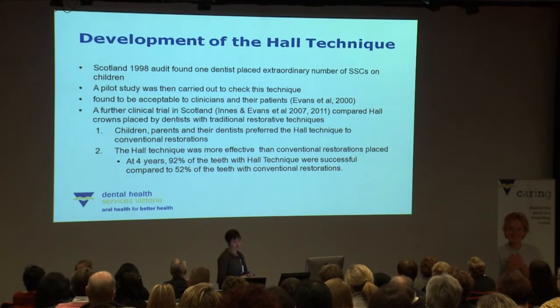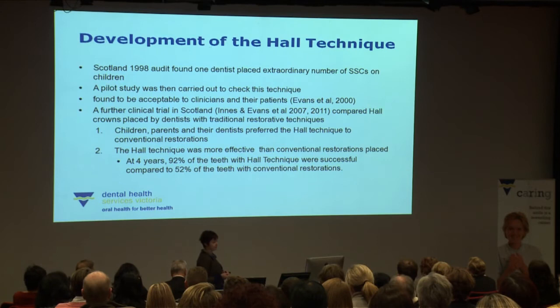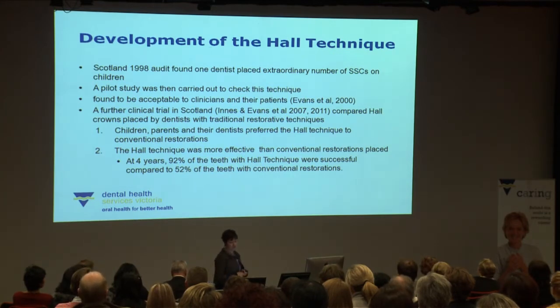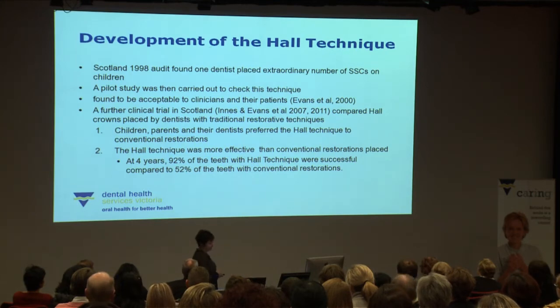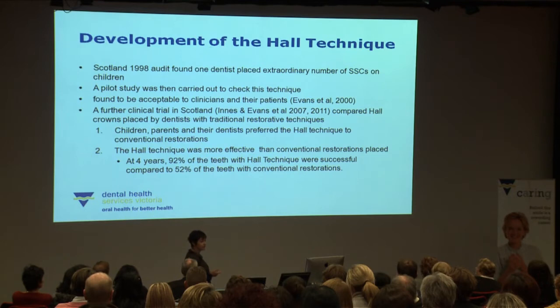The technique was discovered basically by accident around 1998 in Scotland, where an audit found that one dentist was doing an extraordinary number of stainless steel crowns. It was then discovered they were being placed on frank caries. A pilot study found the technique acceptable to clinicians and patients, and a further clinical trial was conducted by colleagues Innocent Evans in Scotland comparing it with traditional restorative techniques placed by dentists. Overall, the Hall technique was found to be acceptable by children, parents and their dentists, and far more effective — at four years, 92% of Hall technique teeth were successful compared to 52% with conventional restorations.